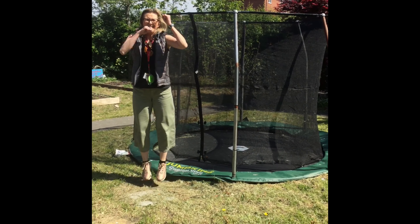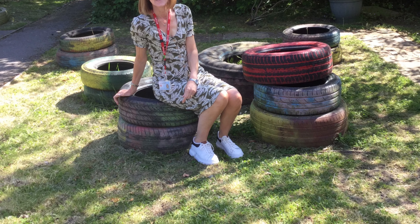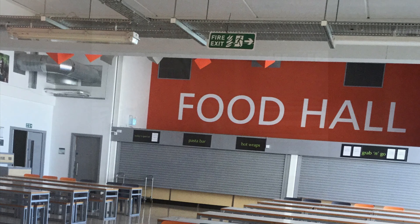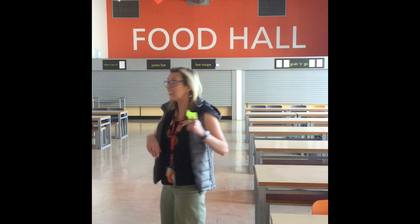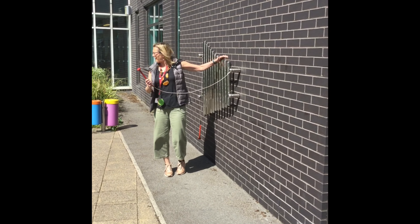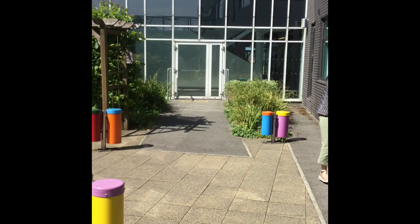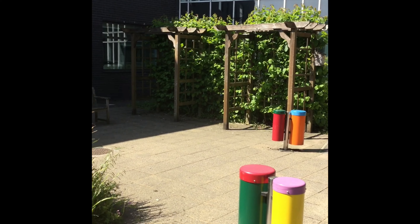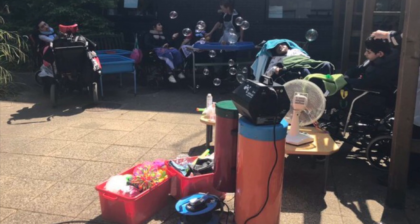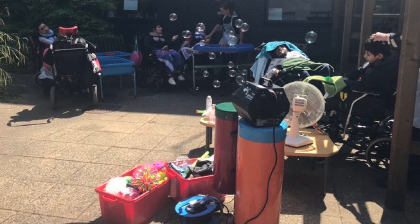We have a trampoline! I'm hungry — this is where we have lunch. Let's see what's for dinner. And hope you like gardening!